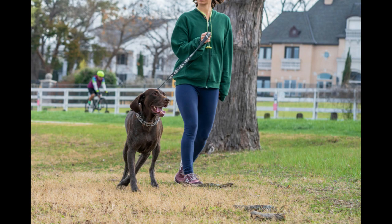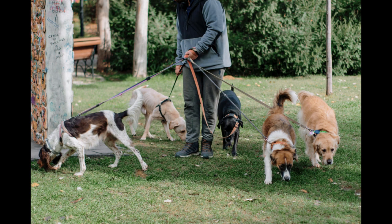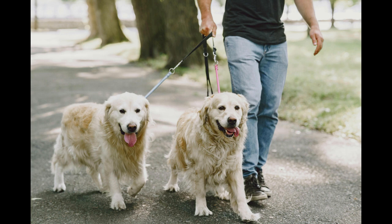Consider liability insurance to protect yourself in case of accidents or injuries during walks. Tip three: training and certification — gain relevant knowledge about dog behavior, first aid, and basic training techniques.